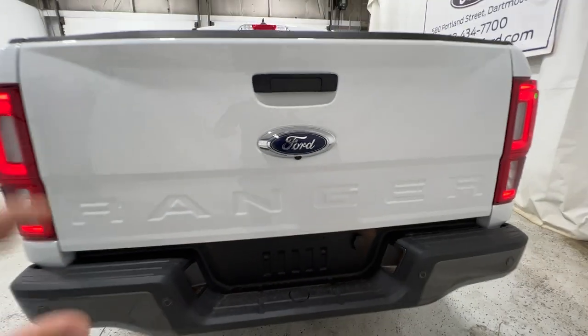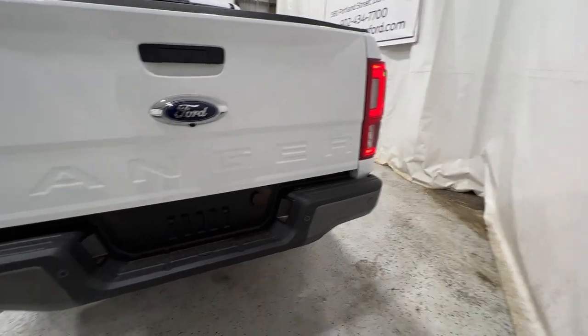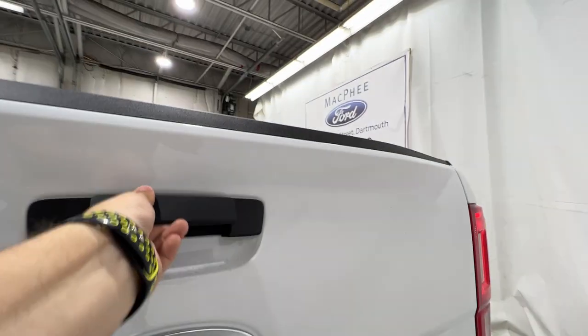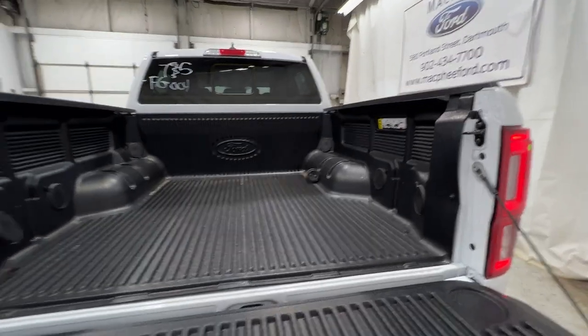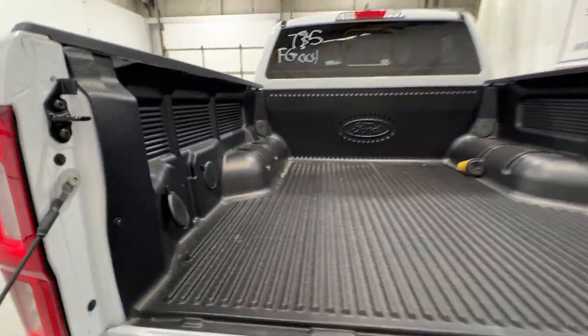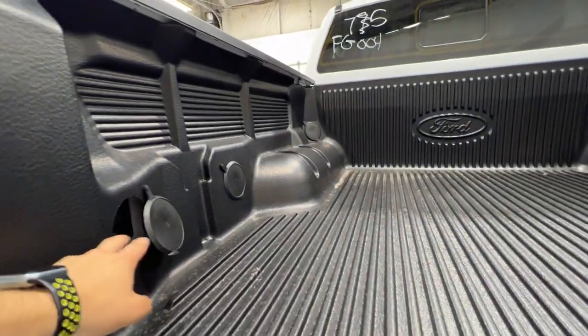Coming around to the back, you get a nice Ranger logo right in the middle of the tailgate. We have the carbonized gray painted rear bumper with parking sensors. We still have the rear camera down there. Opening up the tailgate, this particular Ranger has a drop-in bed liner — you can also get a spray-in as well. We do get multiple tie-down points and connectors in the bed.